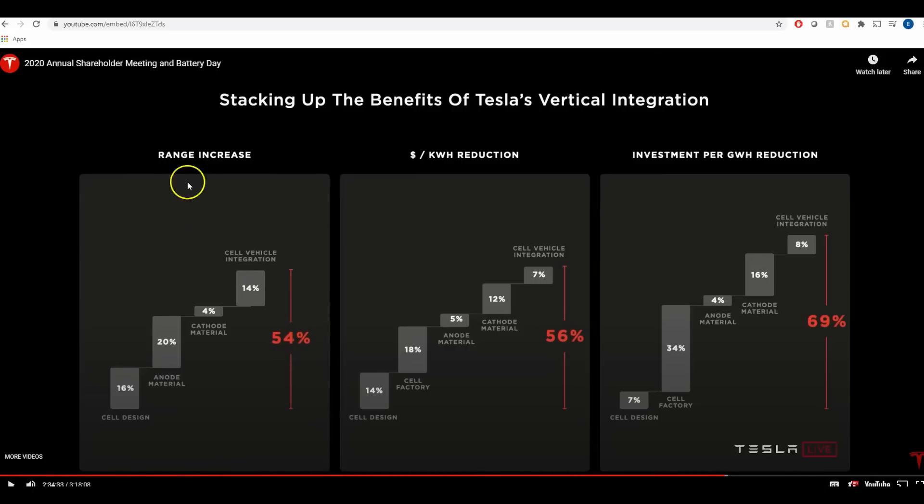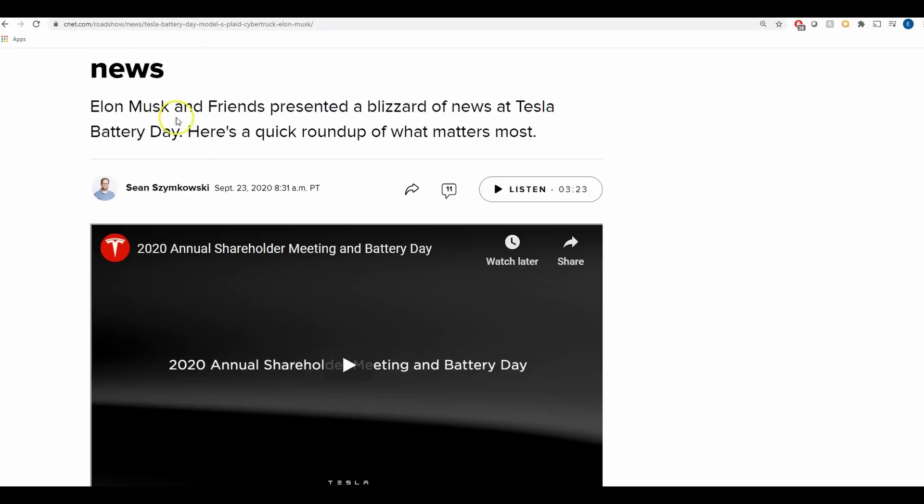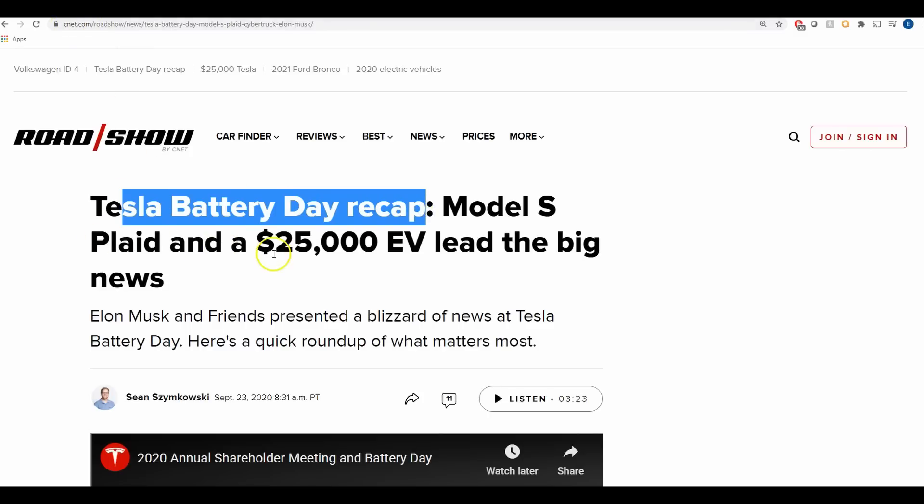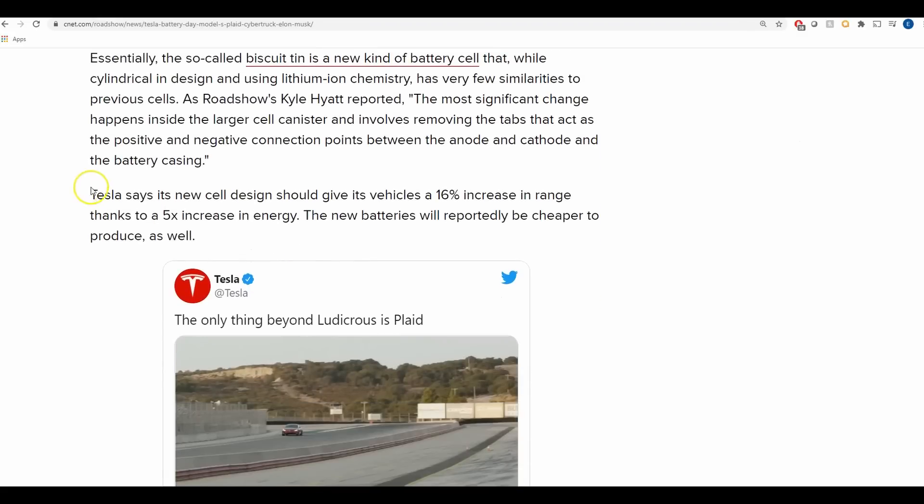You can see what this CNET article says here — they recap Tesla Battery Day and say Tesla's new cell design should give its vehicles a 16 percent increase in range thanks to a 5 percent increase in energy. Yes, the new cell design gives 16 percent, but you have to combine everything together, not just that. I feel like they're being a little dishonest or not giving you all the information you need.